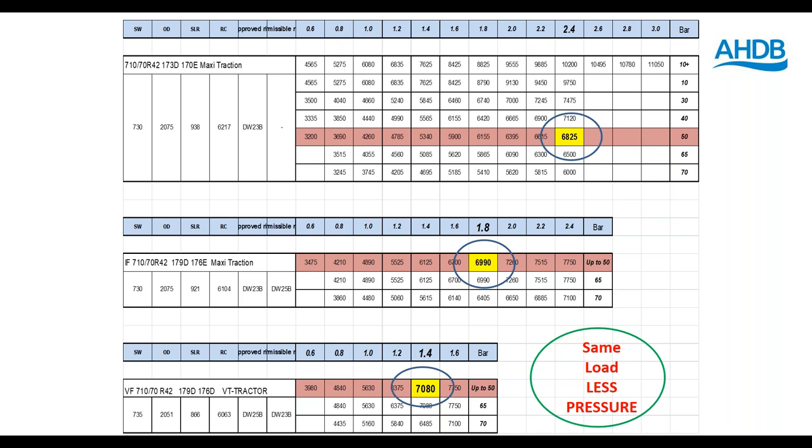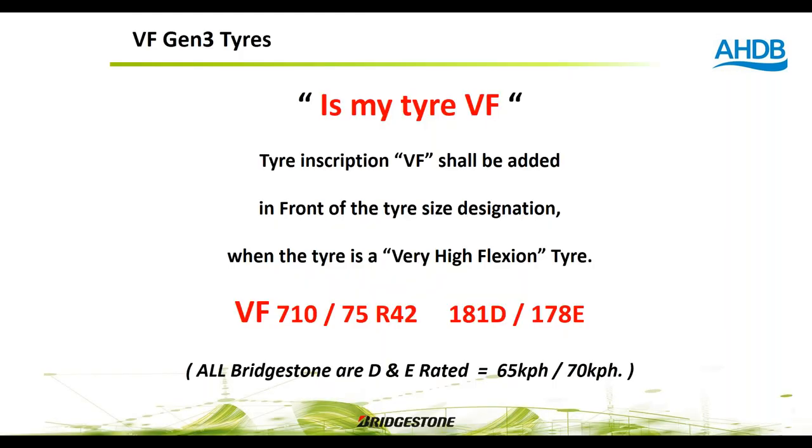To identify whether your tyre is VF or IF specification, go to the sidewall where the size is marked. If there is 'VF' in front of the size — for example, VF 710/70 R42 — then it is a VF specification tyre. Similarly, 'IF' in front of the size confirms an IF tyre. This should also appear on documentation, invoices, and data books.